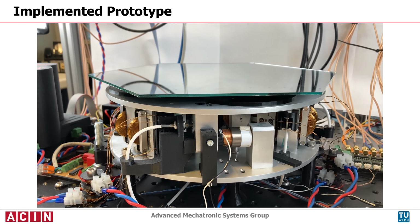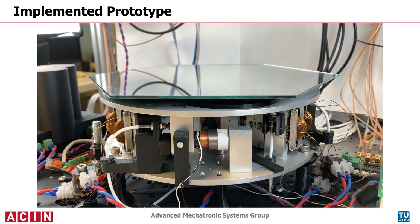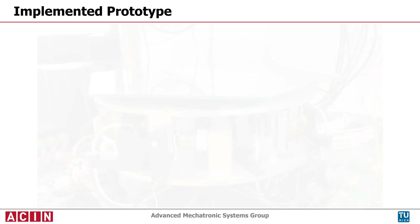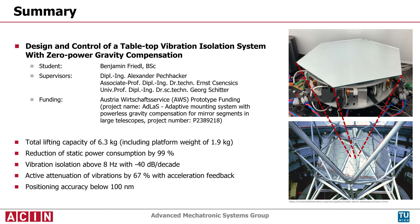Floor vibrations are attenuated by minus 40 decibels per decade above a frequency of 8 hertz. With the acceleration feedback controller, the transmissibility is further reduced by 67 percent, and the position control achieves an accuracy of less than 100 nanometers.